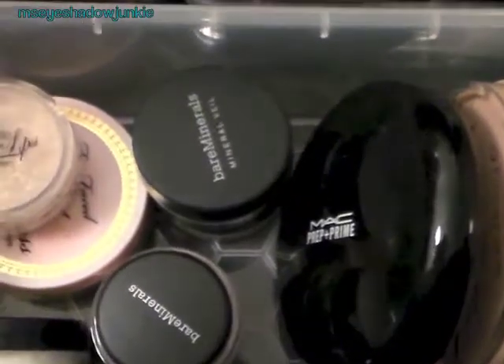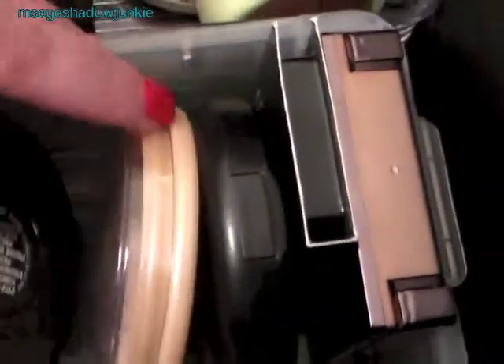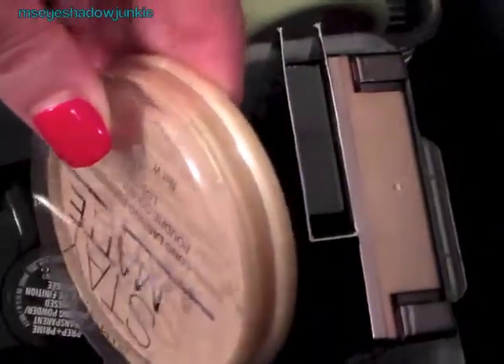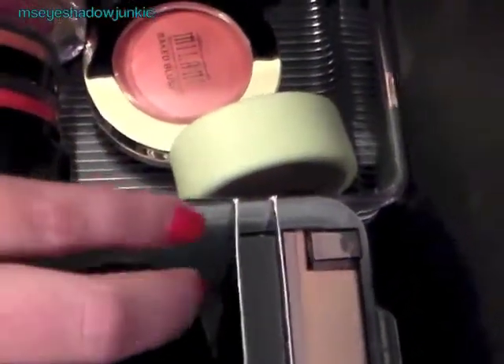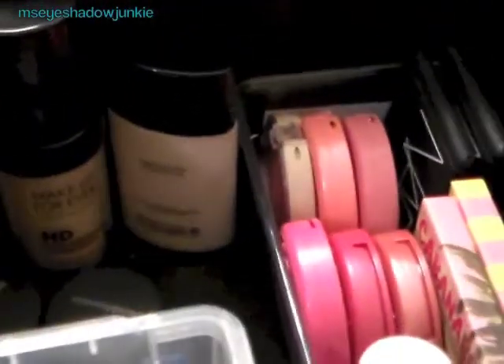In the front I keep my extra powders — I've got a MAC, a Rimmel, another MAC one, an Urban Decay one, and some loose ones. I also have a few foundations that I'm too light for right now because I've been spray tanning, so I'm just storing those.